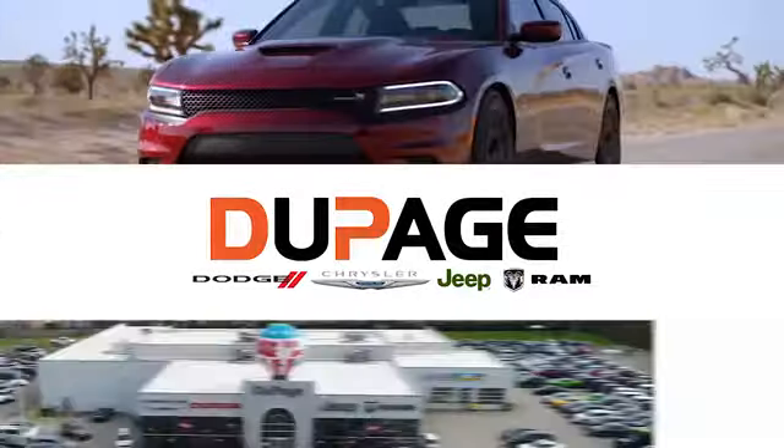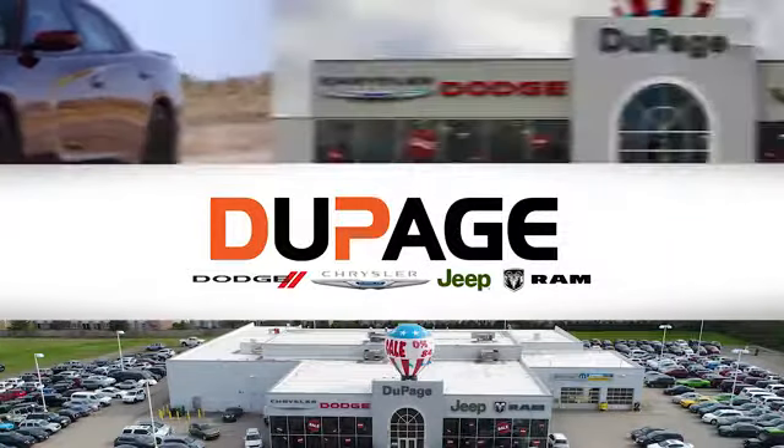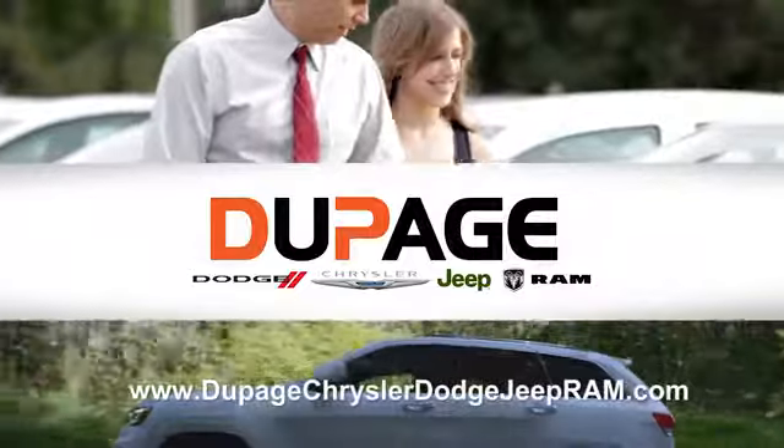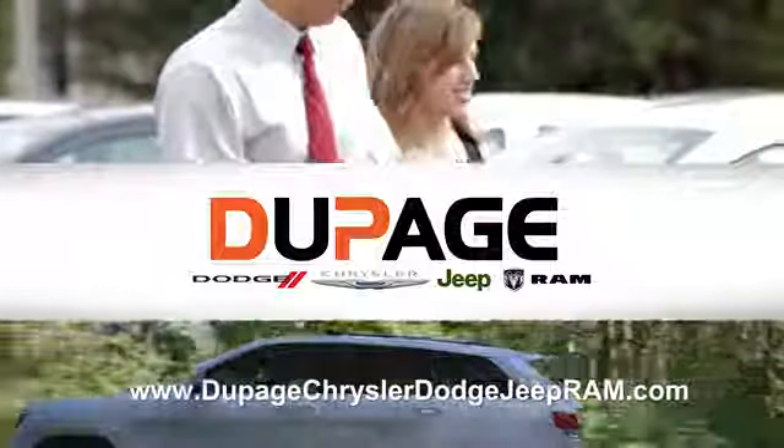DuPage Dodge Chrysler Jeep RAM. Whether you're shopping for a new Chrysler, Jeep, Dodge, RAM, or quality used vehicle in the Glendale Heights area, our sales staff will work with you to find the perfect option, hassle-free.